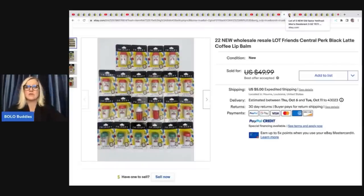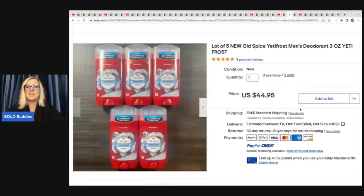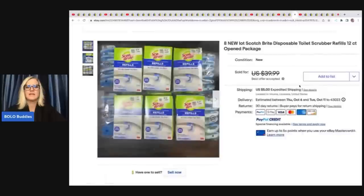This is Old Spice deodorant and she got this at Ollie's, a discount store. She paid $1.49 each and flipped them for $39 with free shipping. The next item is Scotch-Brite disposable toilet scrubber refills, 12-count — there are eight of them. She got these at Dirt Cheap and paid $2 each, then sold them for $37 plus shipping.